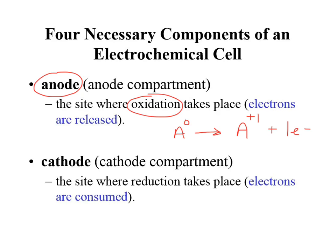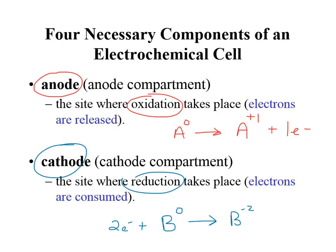Electrons are released at the anode. At the cathode is where reduction occurs — they're both consonants. So at the cathode, reduction is occurring. An example would be: take B at an oxidation state of zero, and it goes to negative two. Two electrons would be consumed to do that. So at the cathode, electrons are being consumed; at the anode, electrons are being created.